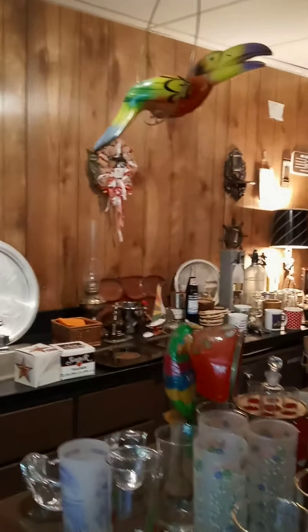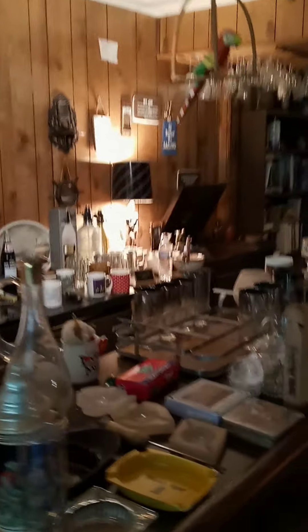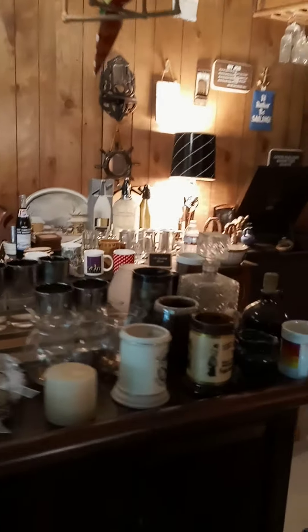As we just continue spinning around here, we've got the bar room. This is an Ethan Allen bar set with bar stools. Lots of great vintage wear. The basement has some really cool stuff.